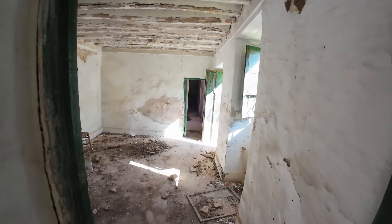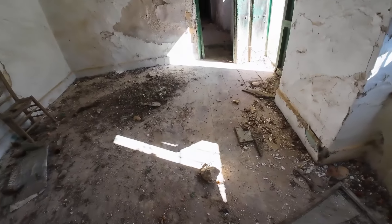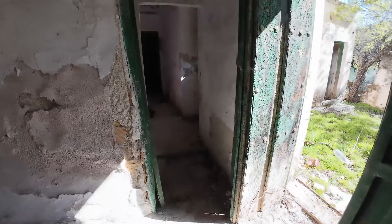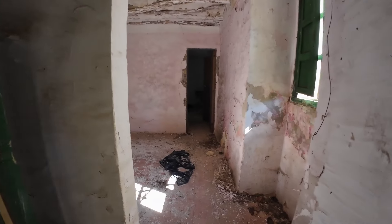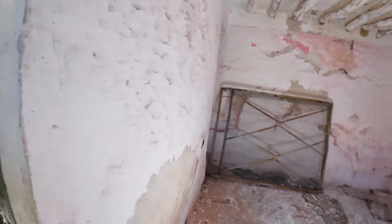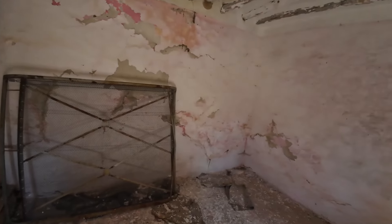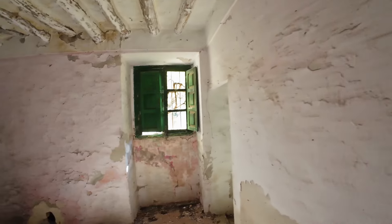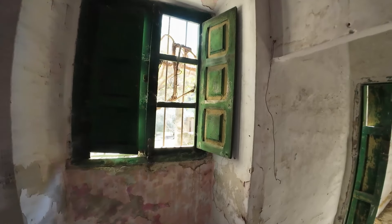Bueno, pues vamos a seguir por aquí. Mirad, aún conserva lo que es la solería original, roja con veteado blanco. Es que debajo de la escalera siempre hay cosas. Bueno, en este caso no hay nada. Esto sería otra habitación. Aquí hay una escalera que... pues no, va a ninguna parte. Lo han tapado. Me dejaron conservar las ventanas originales, que son una pasada.